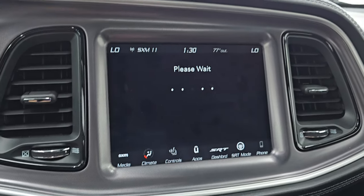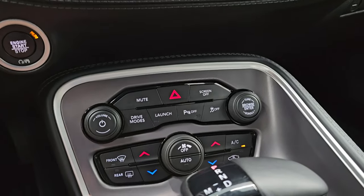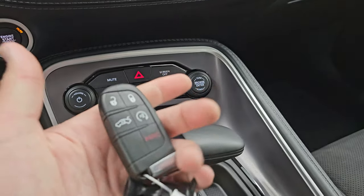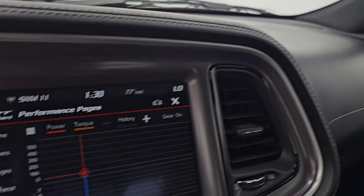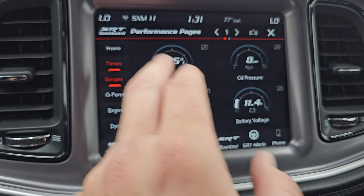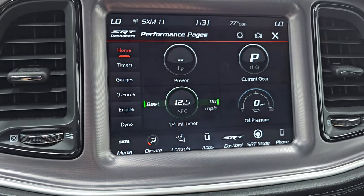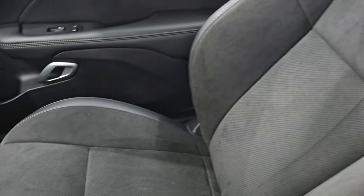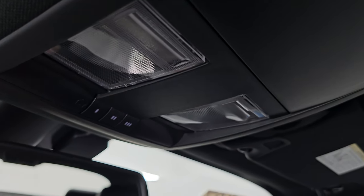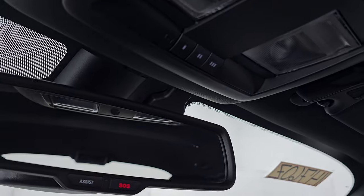You also have performance pages — they do take a second to load. While they're loading, you have your push button start, dual climate controls, volume and tune controls, launch control, and your eight-speed automatic transmission. Keyless entry with remote start. You get the shaker badge, and then your performance pages: the dyno, engine, g-force, gauges, timers, and the home screen where you can set up different widgets. The passenger side floor mat and seat are in excellent condition with no rips or tears. The headliner is in fantastic condition, and you get map lights with HomeLink buttons for garage door, security, and lighting systems. There are also assistance and SOS buttons in the mirror.